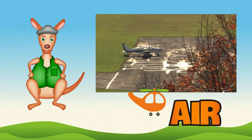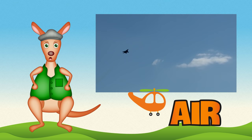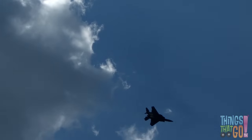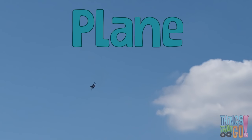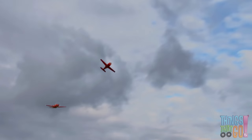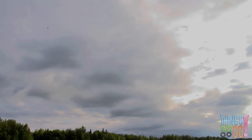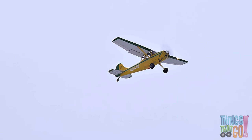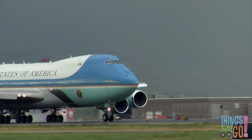G'day girls and boys. Reggie Roo here. What's a flying machine that soars high in the air like a bird? Is it a train? No, it's a plane! There are fast planes, there are small planes, there are big planes, and there are even tall ones.